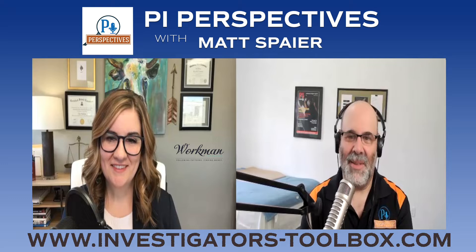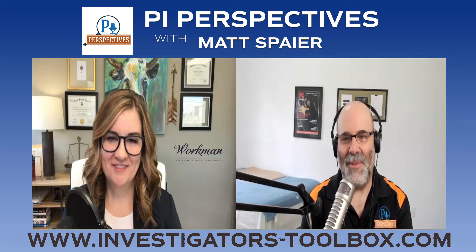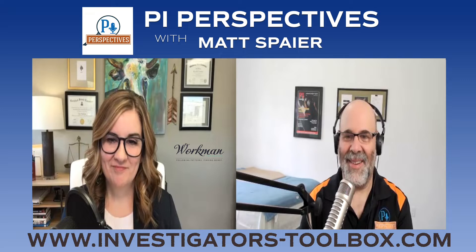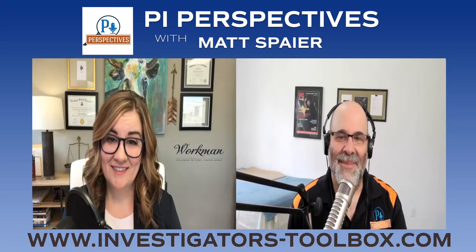Welcome everybody to this week's episode of PI Perspectives. This is Matt Spare, your host. Today I am honored and really excited to have Leah Weeholter back on the program. Leah, how are you? I'm doing great, thanks for having me, Matt. Yeah, you are a certified fraud examiner extraordinaire, workman forensics, entrepreneur in the investigation game. We're cut from the same cloth. So what have you been up to?